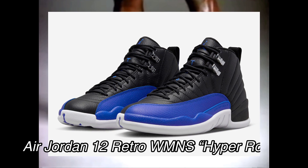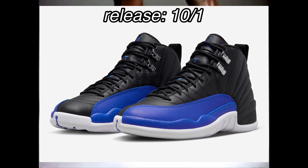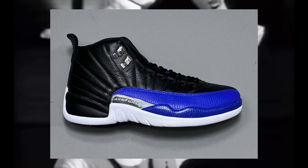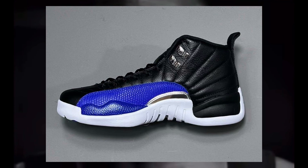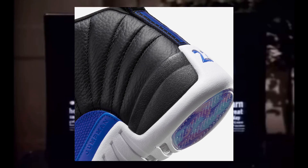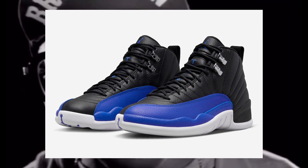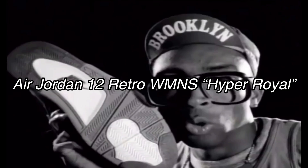Moving on to the next shoe, but sticking on the same day of October 1st, we have the Air Jordan 12 Retro Women's Hyper Royal Colorway, releasing at a retail price of $200. These are women's exclusive. It's a regular Jordan 12 colorway with Hyper Royal around the toe — kind of simple, black and blue. If this is something you're feeling, you should definitely cop it. And if you're a guy in that size 8 to 10 range and you like these, you can definitely still cop and rock. Air Jordan 12 Retro Women's Hyper Royal dropping on October 1st.